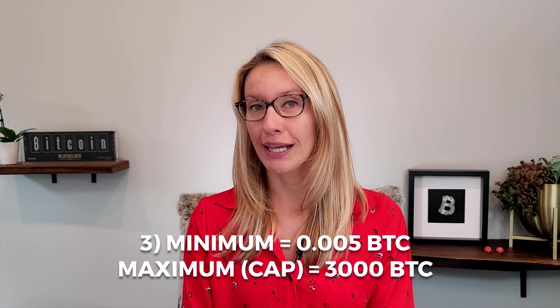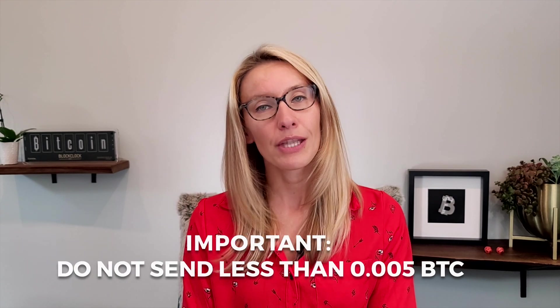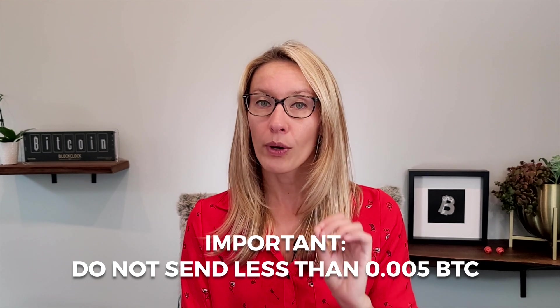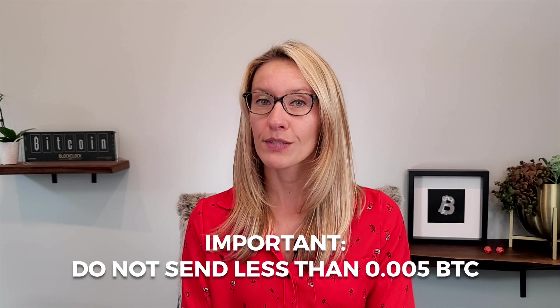While there is no maximum for a Powpeg transaction, the total cannot surpass the maximum locking cap. At the time of recording this video, the maximum locking cap is 3000 Bitcoin, but it may change in the future. It's important to note that if you send less than the minimum, your funds will be lost and there's no way to recover them, so be careful.